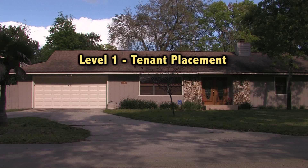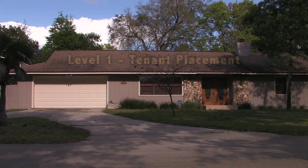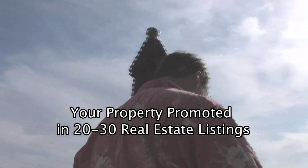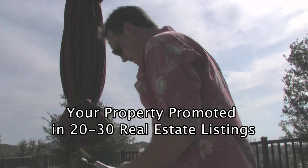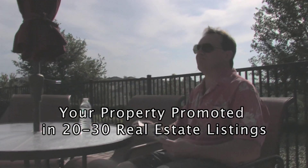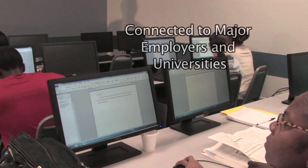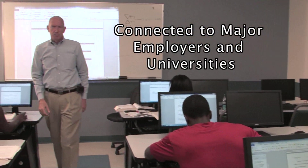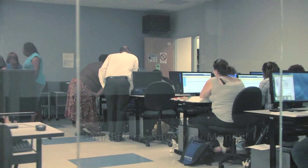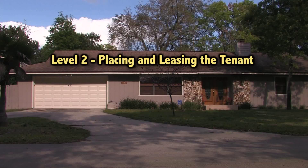Level one is tenant placement — finding a tenant for you. And we don't just post the listing into the MLS, kick back and wait. We aggressively promote your property in 20 to 30 different real estate listings, including the best advertising publications. We also have connections with major employers and universities, providing housing for new employees and students. Our marketing efforts save you money — no income is generated while your property is vacant.